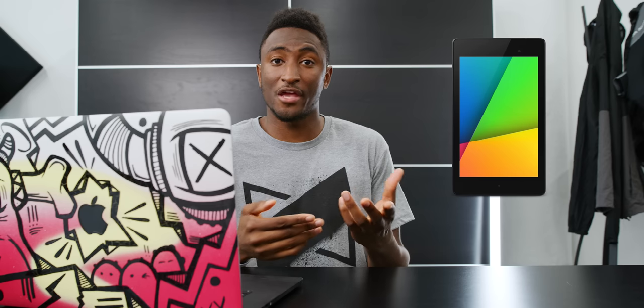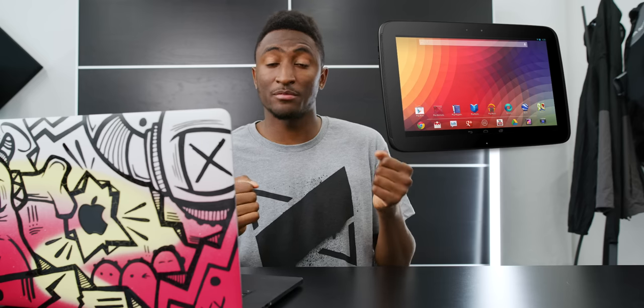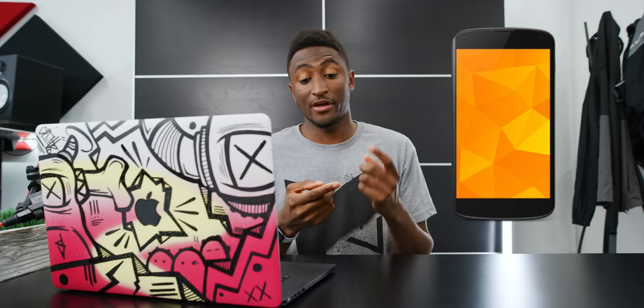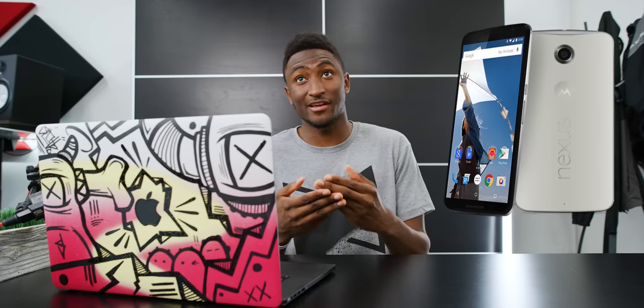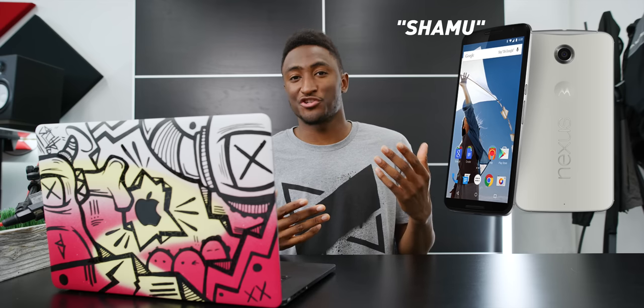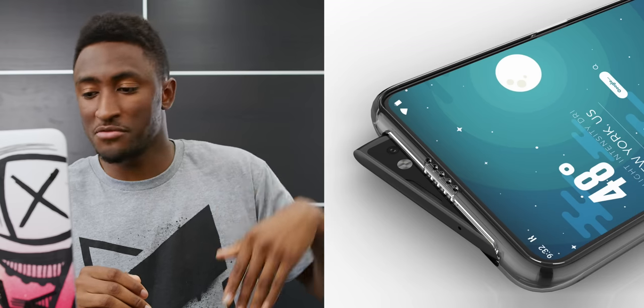It's pretty common before a phone comes out to have an internal code name. Google's Nexus and Pixel devices have notoriously been fish-related: the Nexus 7 tablet was called Grouper, the Nexus 10 was Manta, the Nexus 4 was Mako, the Nexus 5 was Hammerhead, the Nexus 6 was infamously Shamu the whale, and the first Pixel was called Sailfish. So Google is clearly sticking to those roots with the Pixel 4's internal code name: Shark Fin.